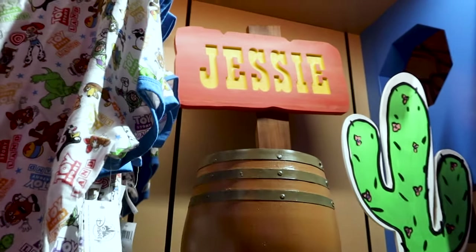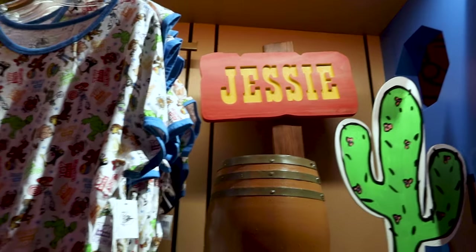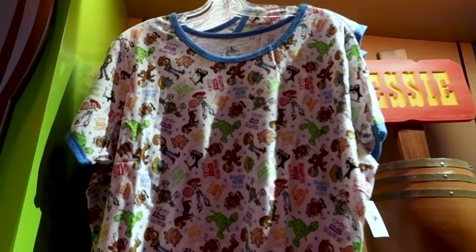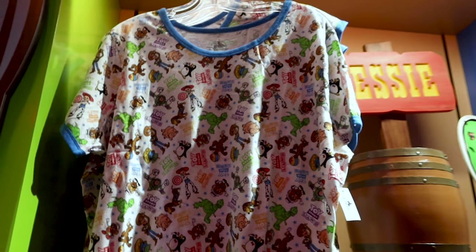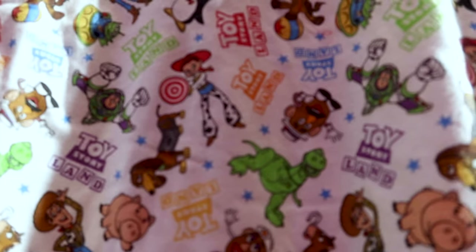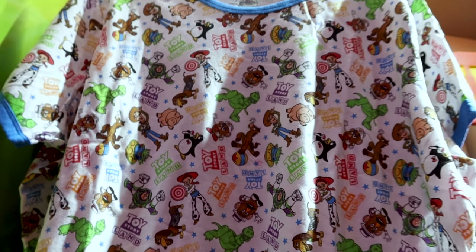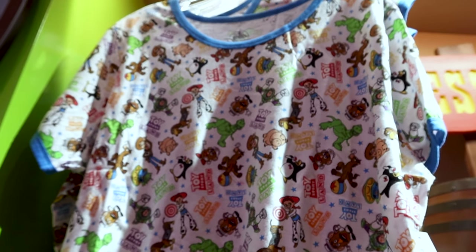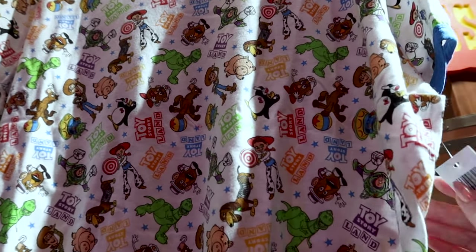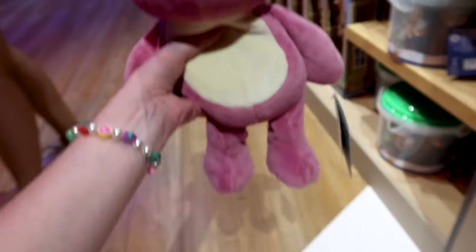All throughout the store they have these barrels with names or signs of the different characters from Toy Story — this one says Jesse. They have a Toy Story Land t-shirt I've shown before in my last Hollywood Studios merch tour. It has the Toy Story Land logo with all the different characters on a white shirt with all their colors. This shirt is $36.99. And here's everyone's favorite pink bear — Lotso — and he is a weighted plush, also seen at the World of Disney Store, for $30.